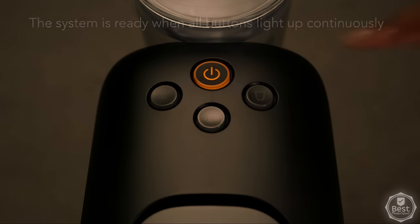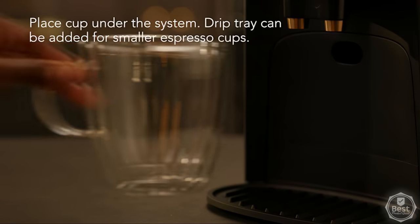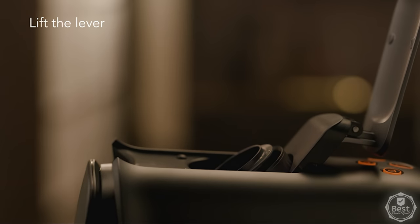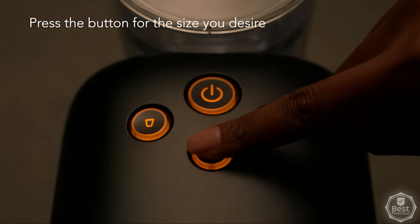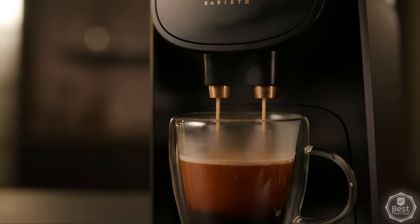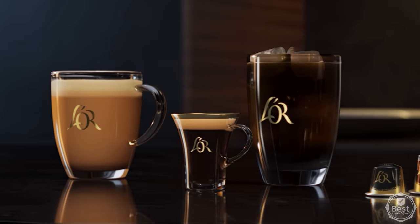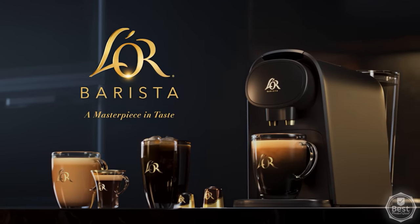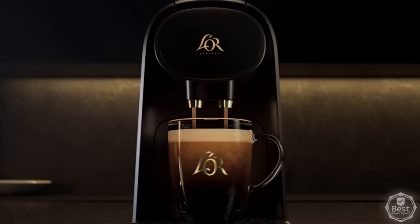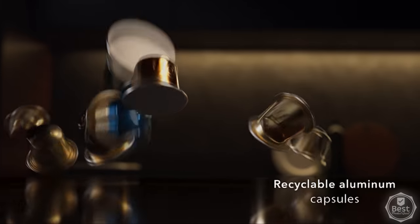It also warms up in under 30 seconds thanks to its fast heating capability. We appreciate that this machine gives you a good range of coffee and espresso options to choose from, and the 40-ounce water tank is a good size. It also pours six sizes of coffee and espresso, ranging from a small 1.4-ounce shot to a large 12-ounce cup. Despite its impressive capabilities, the La Ore Barista System is fairly compact, measuring about 16 by 7 inches, with a sleek, minimalist design that will fit on most countertops.